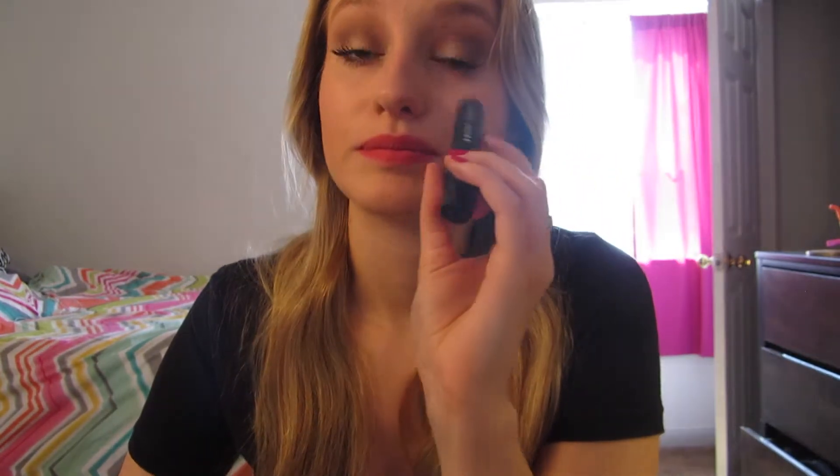My favorite mascara that I've been using is this Bobbi Brown Smokey Eye Mascara in black. I received this as a sample — obviously a small tube — from Sephora. At first I didn't really like it; I thought it was really dry and it was not going on my lashes the way I thought it would. But the more I worked with it, the more I actually really liked it. I like very thick defined lashes and this gave me a very good effect — it was exactly what I wanted. So I think I'm actually going to be purchasing the full size tube when I have the funds for it.